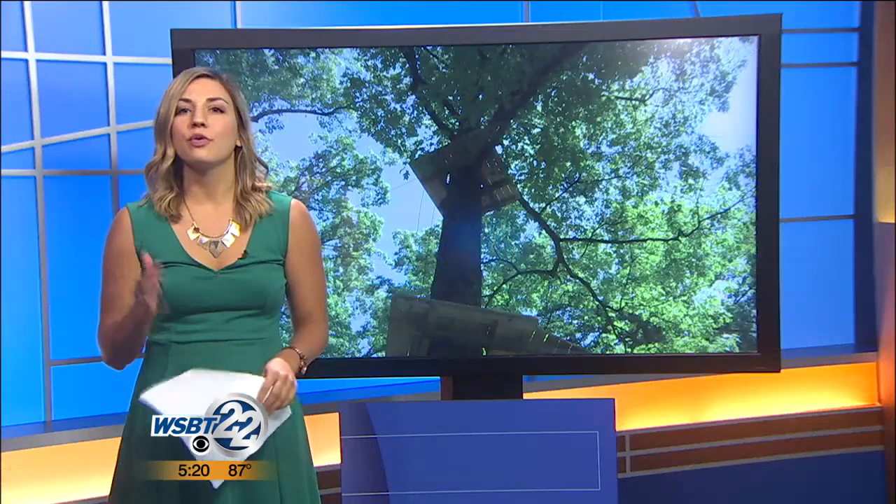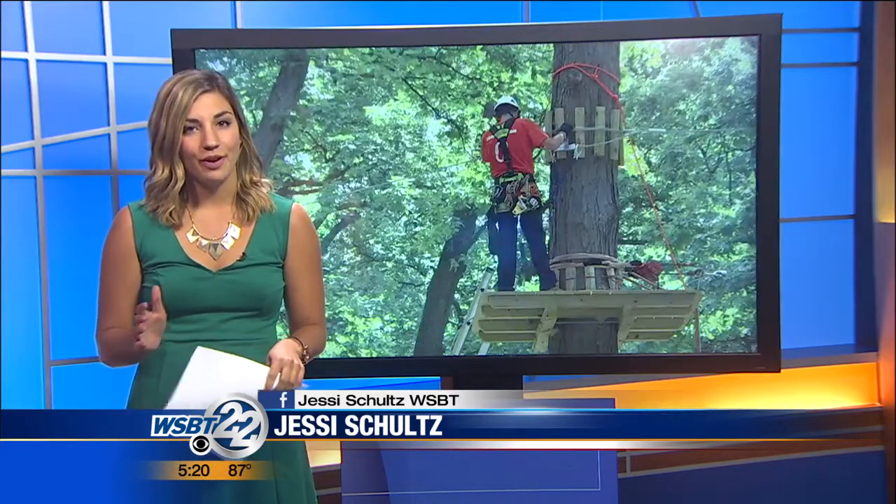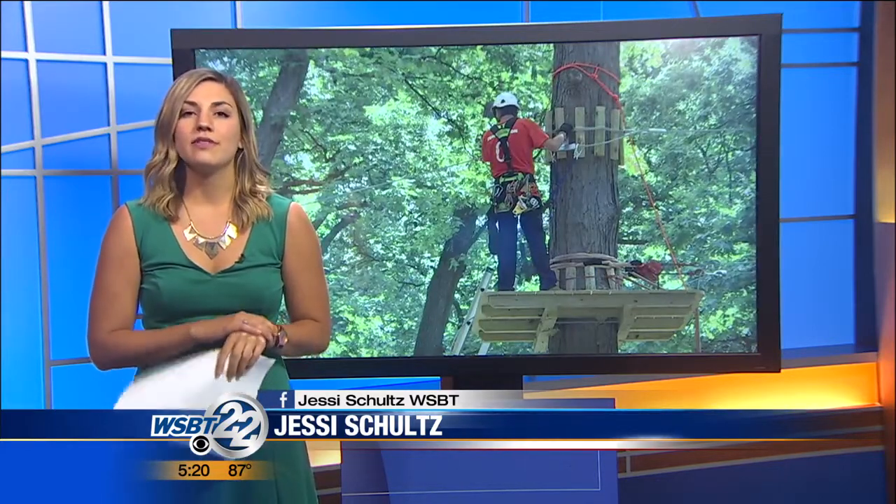WSBT 22's Jesse Schultz was at the park today — they're installing zip lines there. That's right, Jennifer and Reg. The park is going to have three to four acres of zip lines going from tree to tree. The man behind the adventure park tells me Rum Village is a perfect place for this state-of-the-art park. He predicts it's going to be the first of many throughout Indiana.